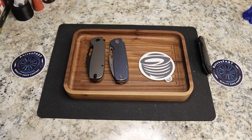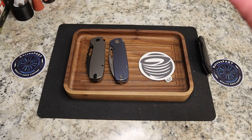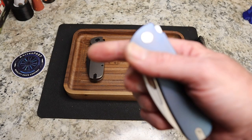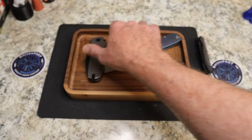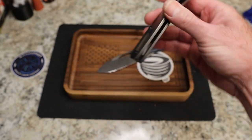So tomorrow — when you're seeing this, when it drops — is the 15th of July 2023. That means the Tempest Knives Jetstream is on pre-order at 1 p.m. Eastern time. You have two versions available.